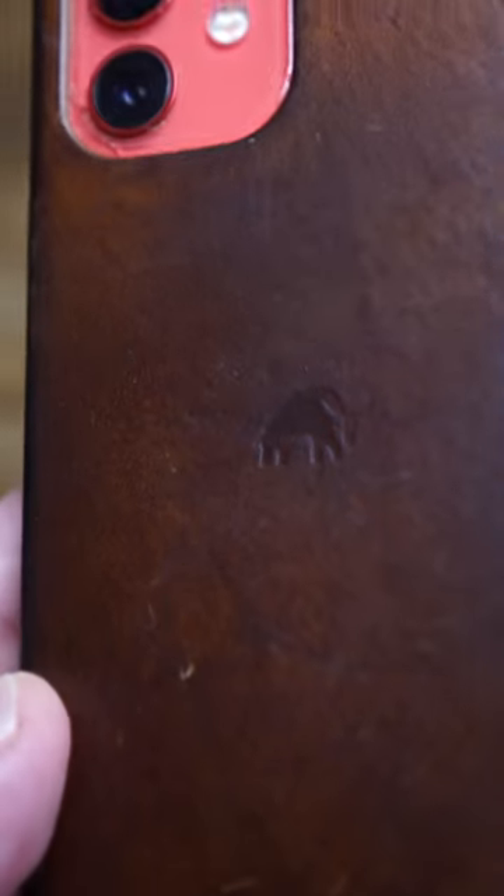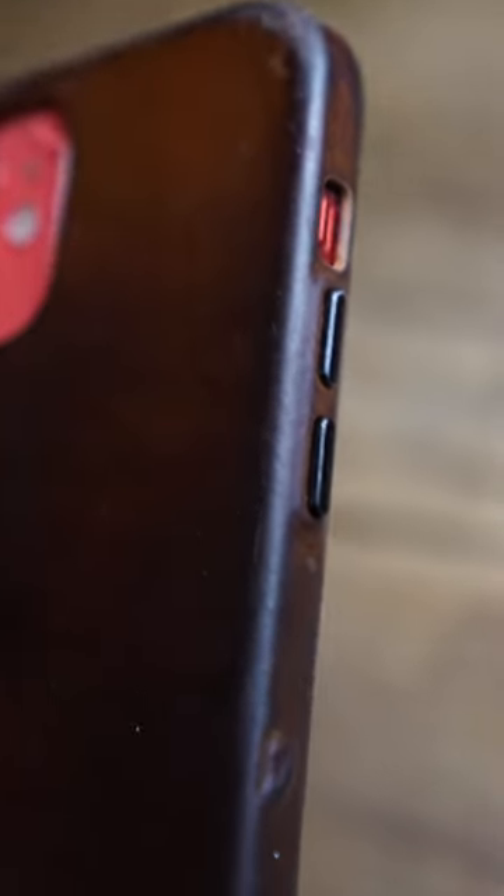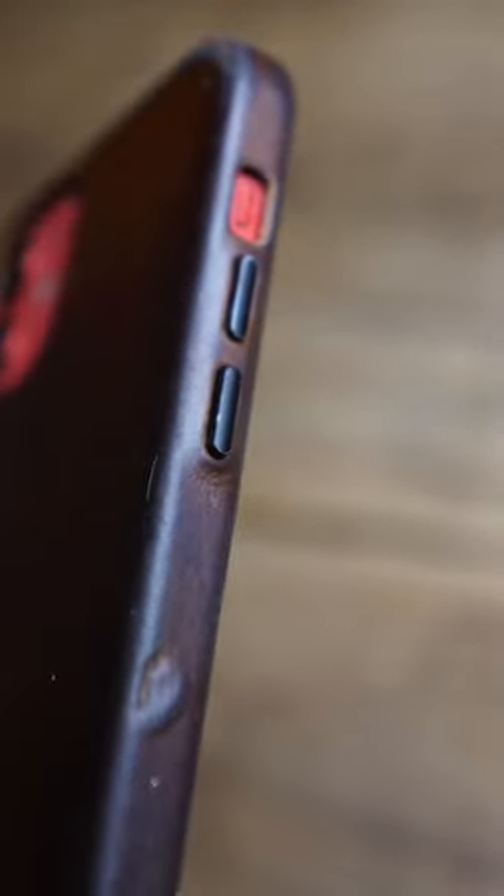The Bullstrap iPhone case is hands above the best-feeling phone case I've ever used. Over the past two years, the patina has made it look and feel even better than when I bought it, and the buttons look and feel better than anything else I've ever tested. This is an expensive phone case, but worth every penny.